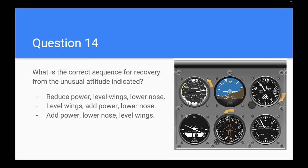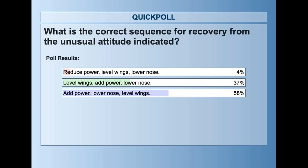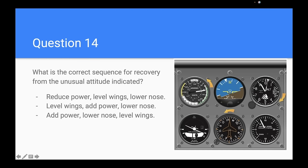Question fourteen: unusual attitude recovery — old-school six-pack style. You look up and see a nose-high unusual attitude. What is the correct recovery sequence? 58% correctly answered C: add power, lower the nose, then level the wings. The first question to ask is nose-high or nose-low, because we want to keep the airplane flying — avoid a stall or a dramatic overspeed.